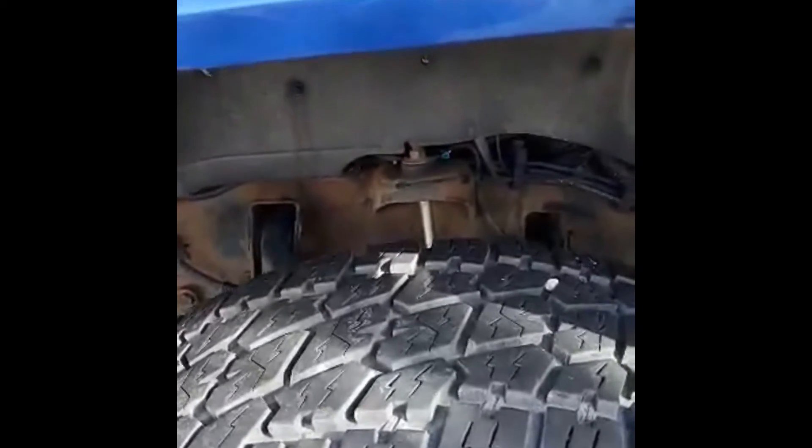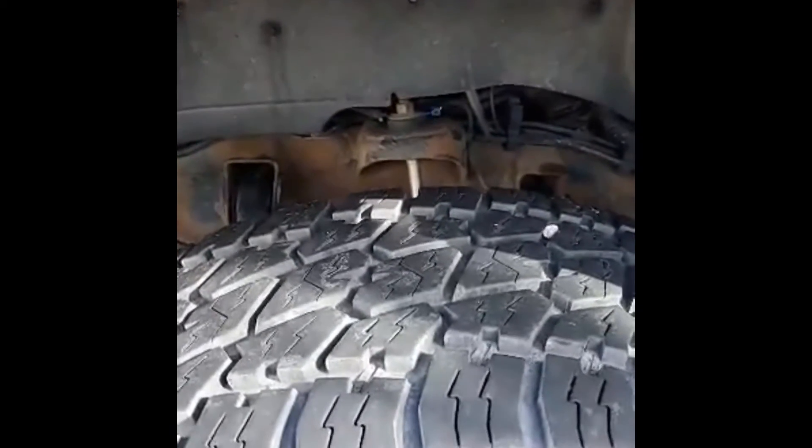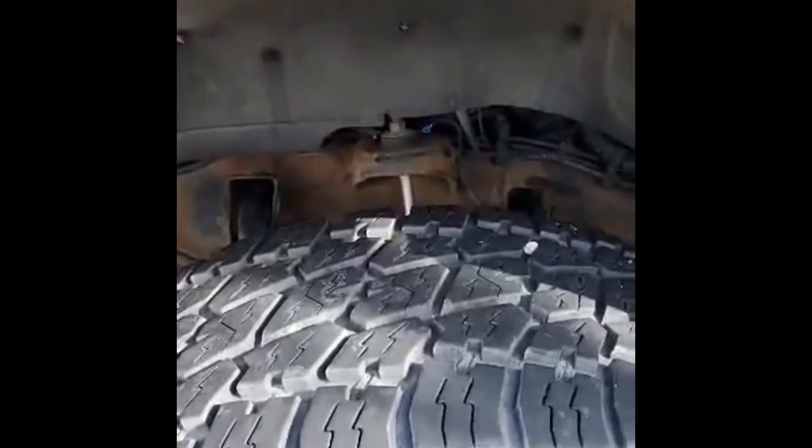Okay guys, here's a shot from outside. Since I put in the Tribomax, my motor is just smooth — it's just quiet and runs beautifully. I just want to let you know, it's just quiet.